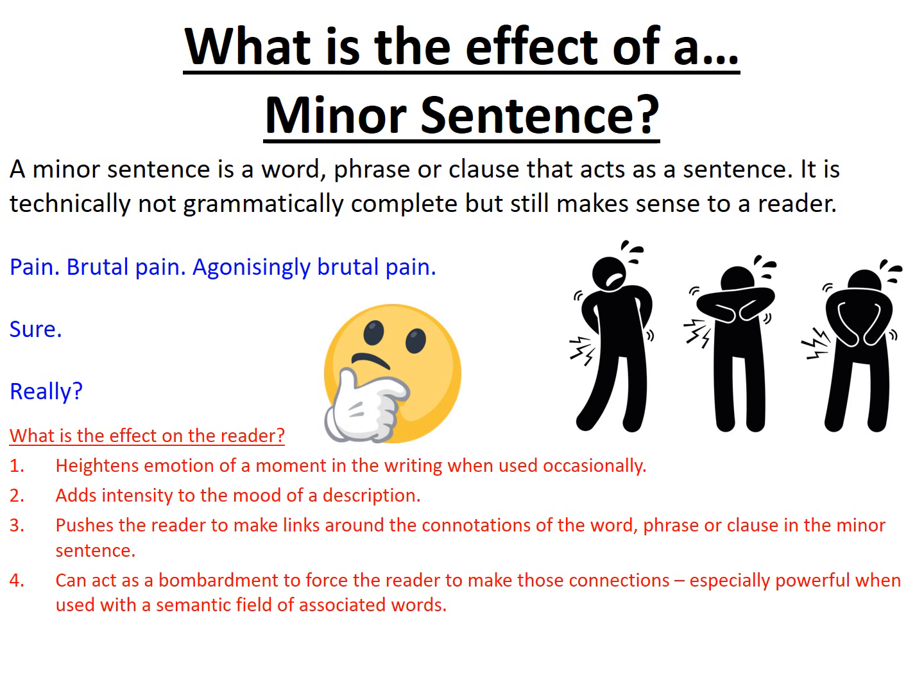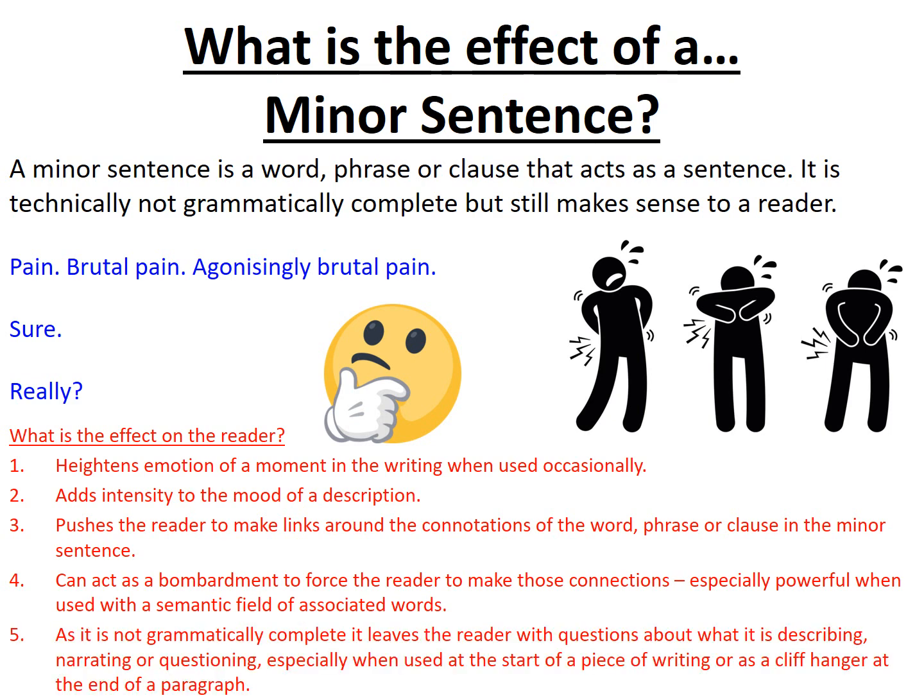And finally, as it's not grammatically complete, we are left with questions about exactly what is being described, especially when it opens writing or it's narrating or questioning something. So at the start of a piece, using minor sentences can be incredibly powerful to push us straight into the action and also leave us hanging about exactly what we're dealing with. But equally, at the end of a paragraph or the end of a piece of writing, it can leave us a little bit unclear about exactly how things have ended and in a way act as a cliffhanger for us.